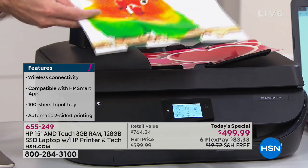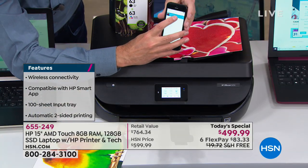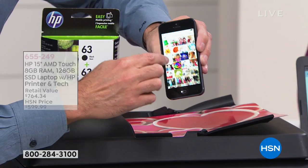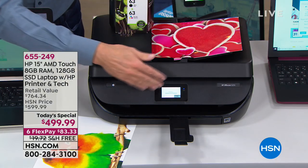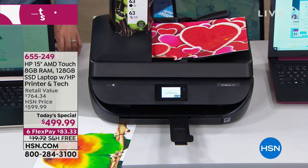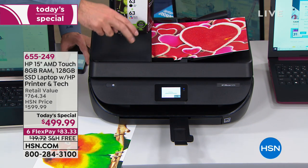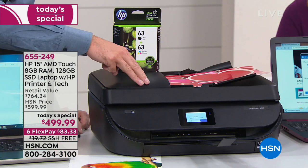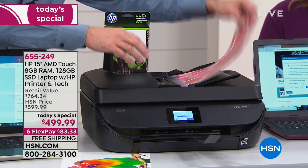So if your husband has a Mac and you have a PC and your daughter has an Android tablet, you can all print to the same printer. I'm going to grab my iPhone right now, choose a picture, say print — and this will actually print on an 8.5 by 11. And this isn't just a printer — it's a full all-in-one: a printer, a copier, a scanner, and a fax machine. It also has an auto-document feeder — you can pop in up to 35 pages.